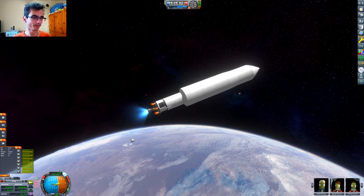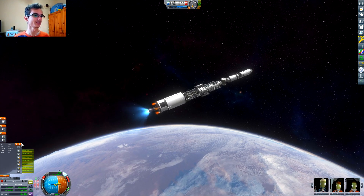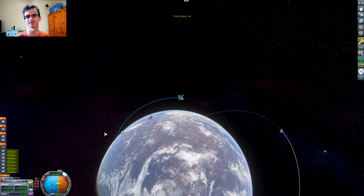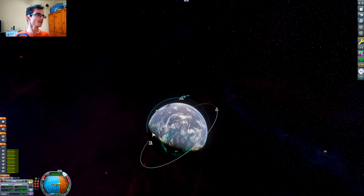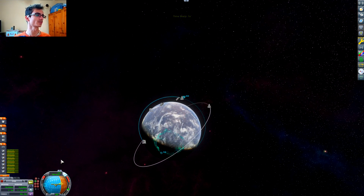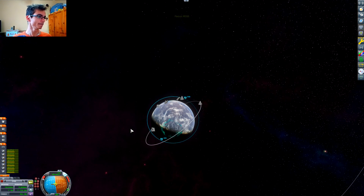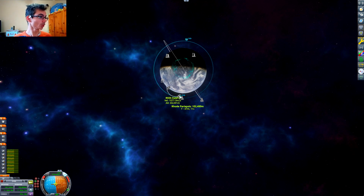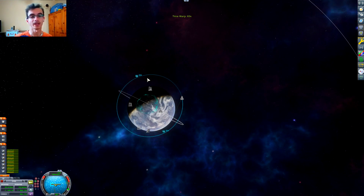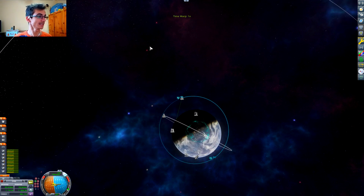Spoilers ahead — there was a little teeny tiny problem that just had to happen. Fuck my life, that's why. So yeah, as you can see we're already circularizing, almost circularized.